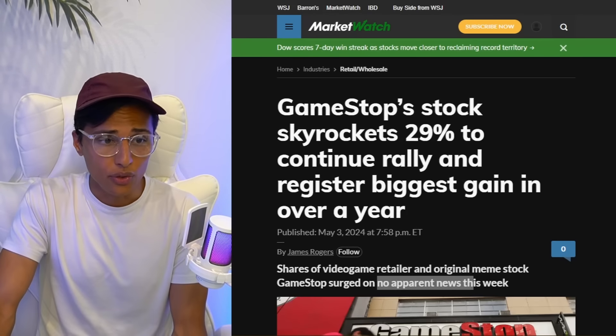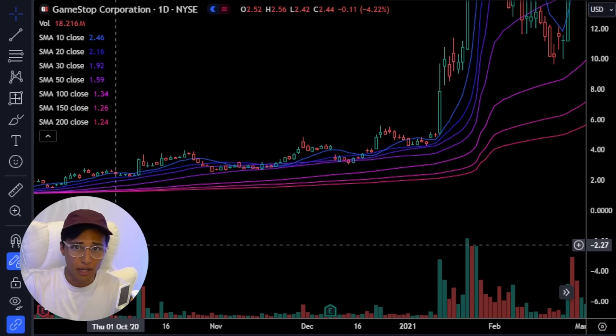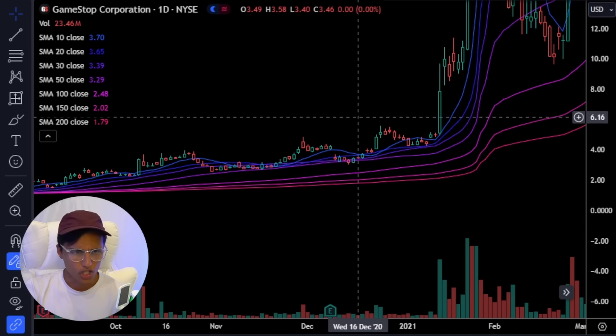Right now I can't find any news for this stock. I don't know why GameStop is flying up. They're saying there's no apparent news. But maybe I'm missing something. This just happened a couple minutes ago, so I wanted to pump out this video really fast and show you something.